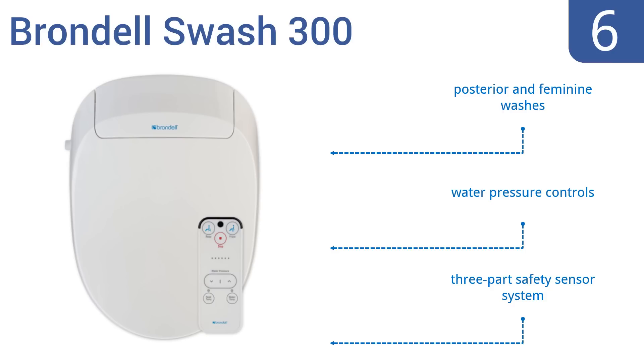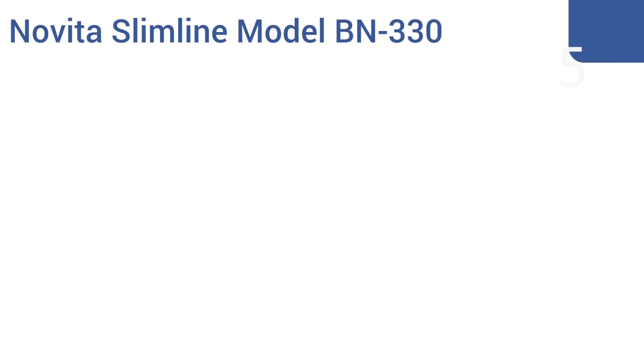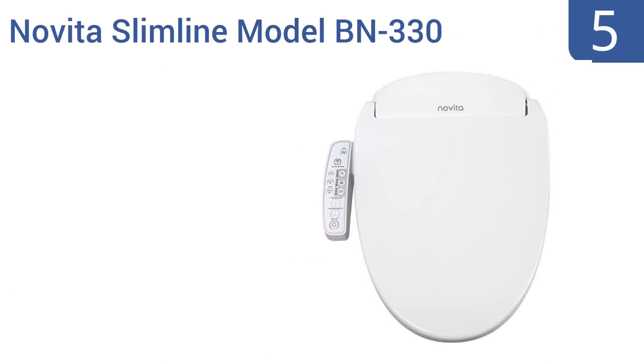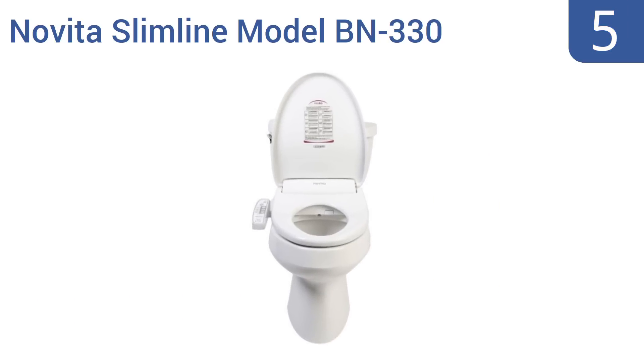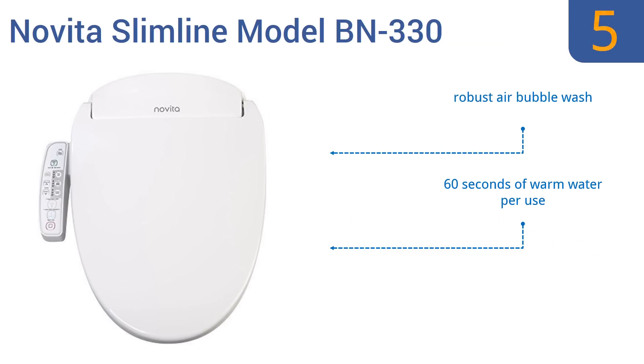Halfway up our list at number five, the Novita Slimline model BN 330 bidet toilet seat is a rather affordable but very well made upgrade you'll love having in your bathroom. It's made from a mix of stainless steel components and antimicrobial plastic and has a demure, subtle design. It offers a robust air bubble wash and 60 seconds of warm water per use. Note that a wall outlet connection is required.